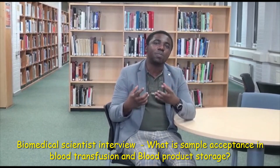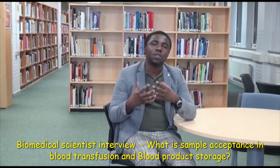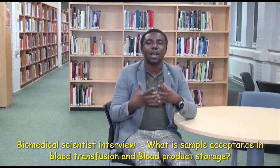I'm here to help you navigate interview questions, thereby increasing your chances of getting a job as a biomedical scientist. I would ask that you like, share, comment, and subscribe to our page. Thank you very much.